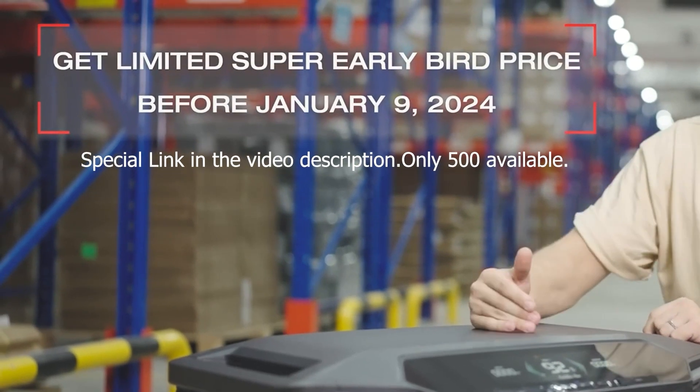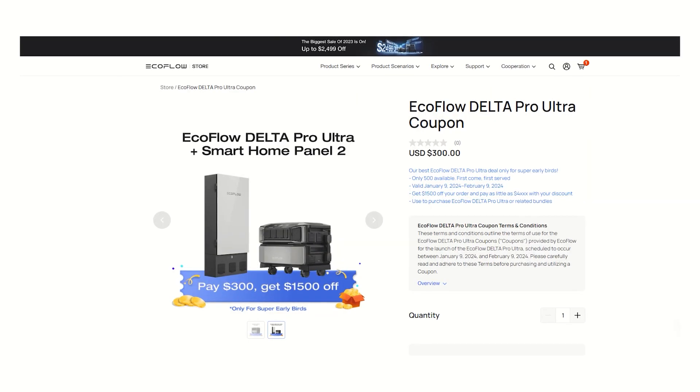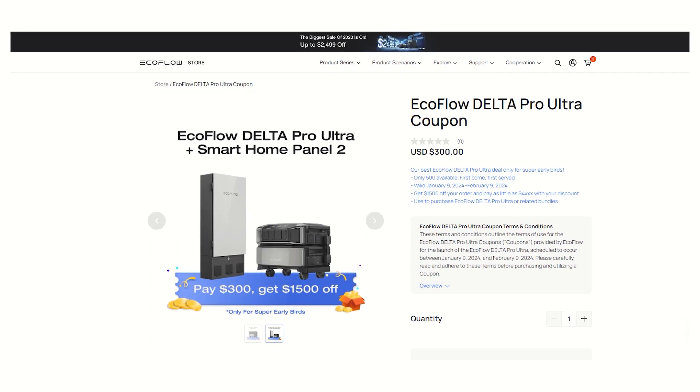Don't forget to take advantage of the discount and link for $1500 off since they are only giving it out to 500 people and I'm not sure how many people they emailed. I tried to get this video out quick for you, first come first serve they said. They gave me an early chance before even advertising this so I'm really happy to share all that with you.